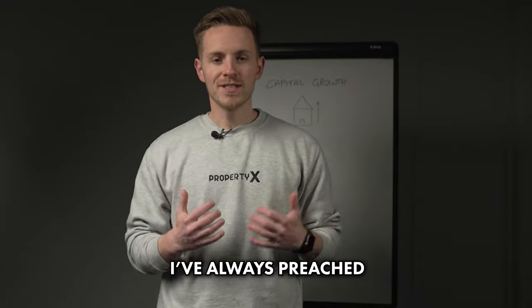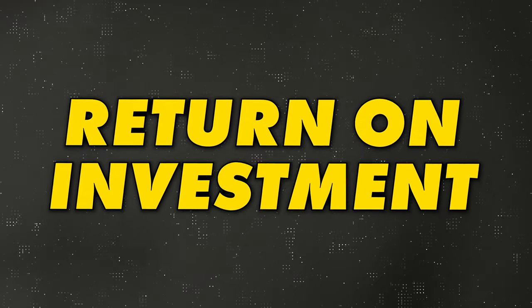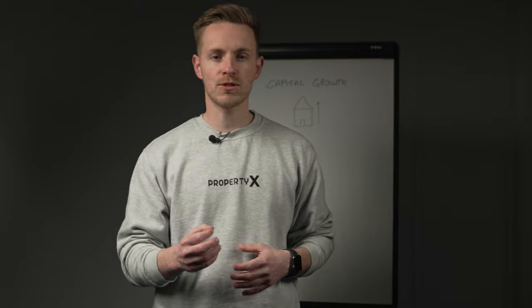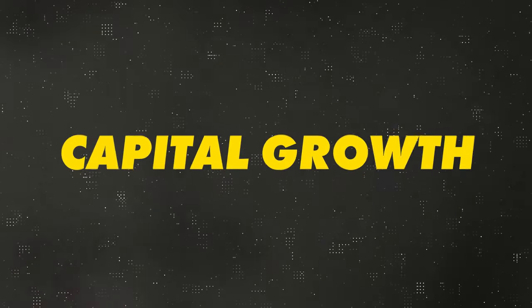When it comes to property investing, I've always preached the importance of cash flow and return on investment. But have I been overlooking perhaps one of the most important and most powerful parts of property investing, which is capital growth?